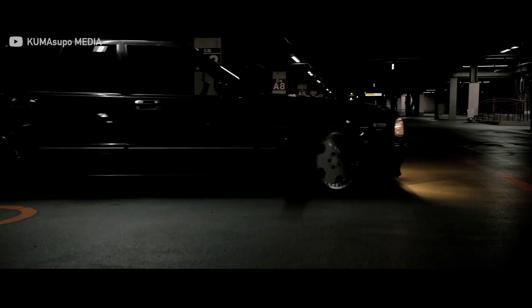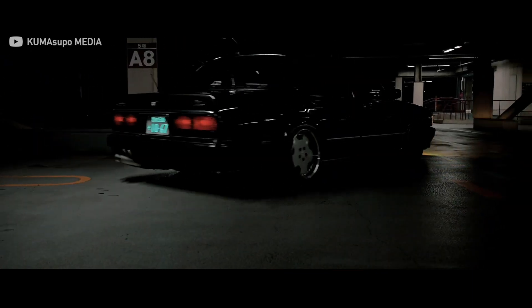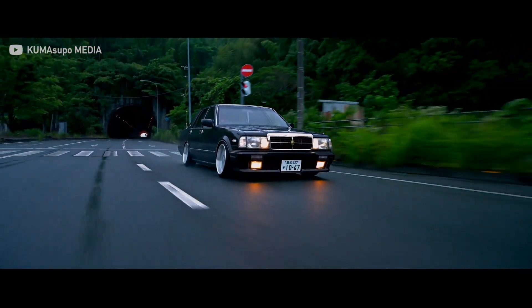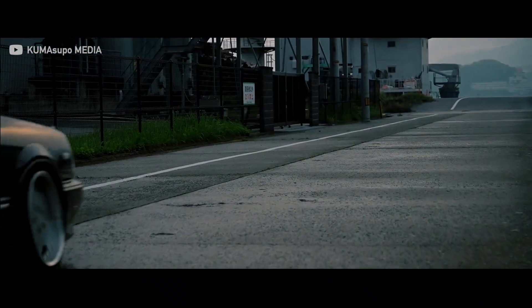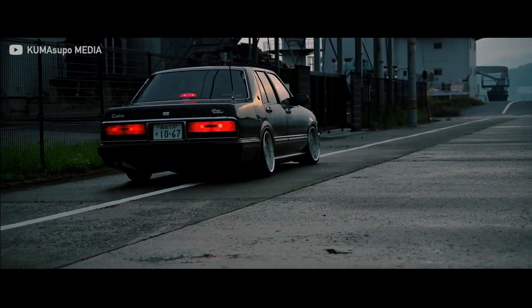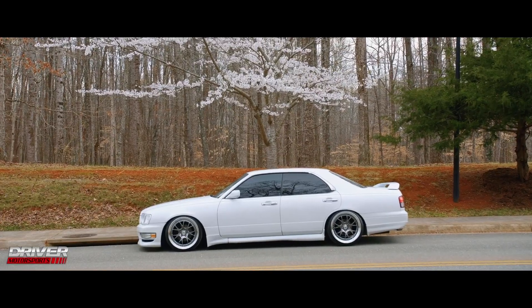The next car is the Nissan Cedric, which is a handsome midsize rear-wheel-drive sedan. The Y31 is one of the best looking ones — it just looks awesome. Very similar to the Toyota Cressida, and it's also not that heavy, which means it would make a sick drift build. The Y32 also looks sick.